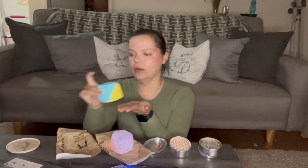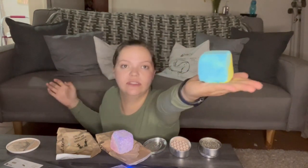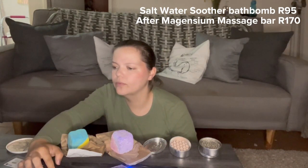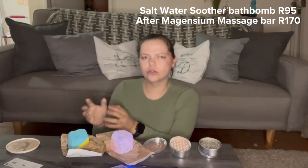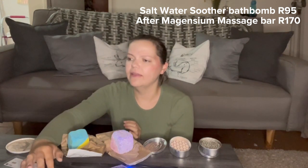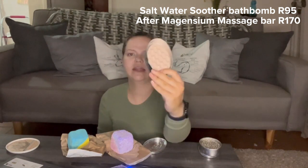Tonight I'm going to try the Salt Water Soother bath bomb — that's this lovely big boy right here, you can see it's quite a sizable bath bomb. This retails at Lush for 95 rand, which is quite decent considering the size. I'm very happy with that price. We're also going to try the After Magnesium massage bar.